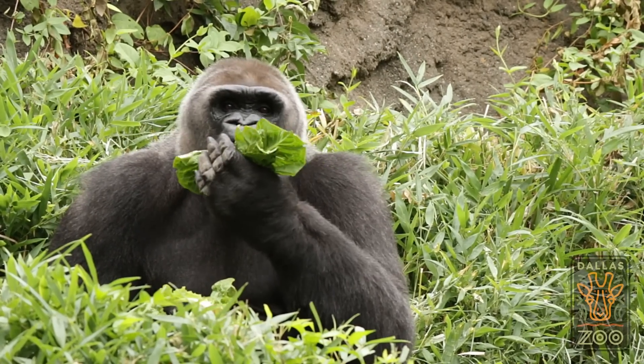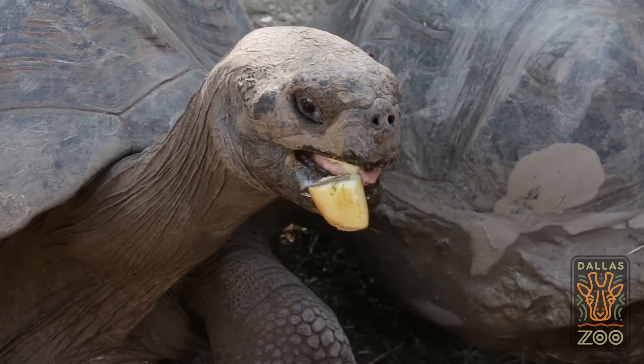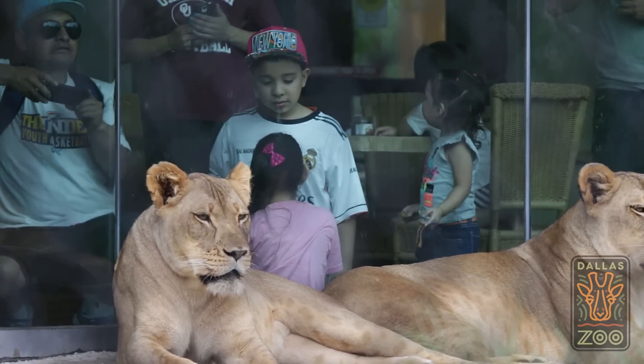We suggest getting here right when we open at 9 a.m. It's my favorite time to explore because the animals are active as they're eating breakfast. I also like bringing in a snack and then having lunch with the lions inside the Serengeti Grill.